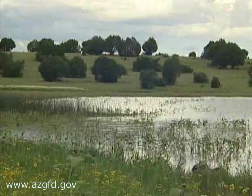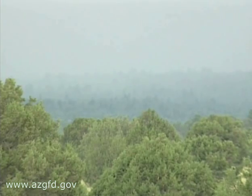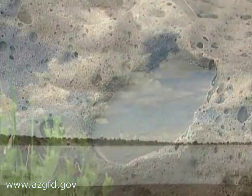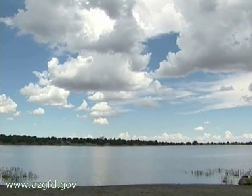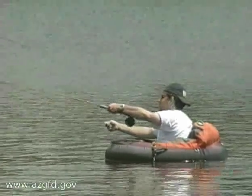It's easy to lose track of time in a place like this, but keep your eye on the horizon and your ears open. Summer thunderstorms can move in fast. Most days, they are gone as quick as they arrive, however, and you'll be back on the water before your fishing gear even has a chance to dry out.